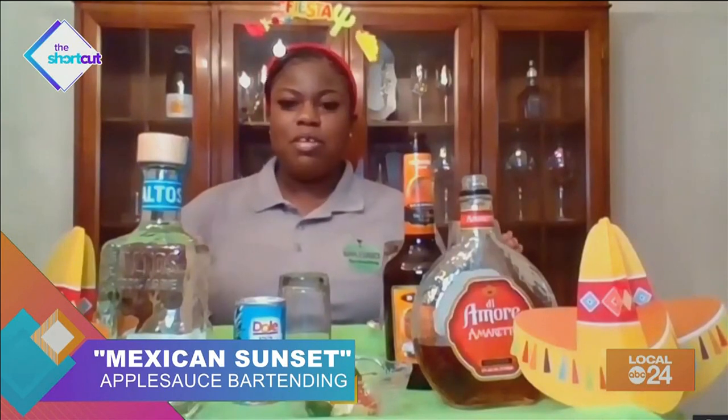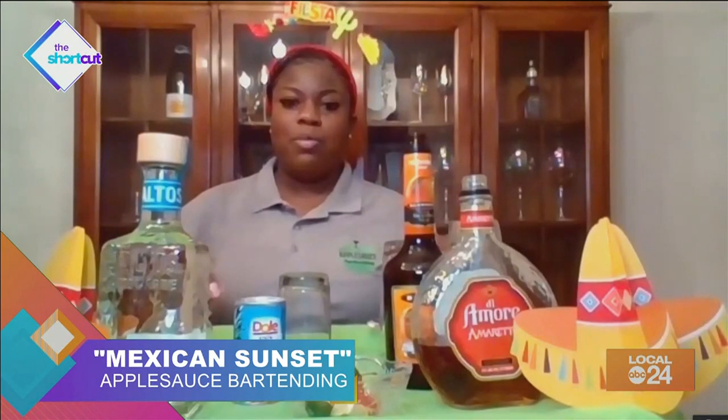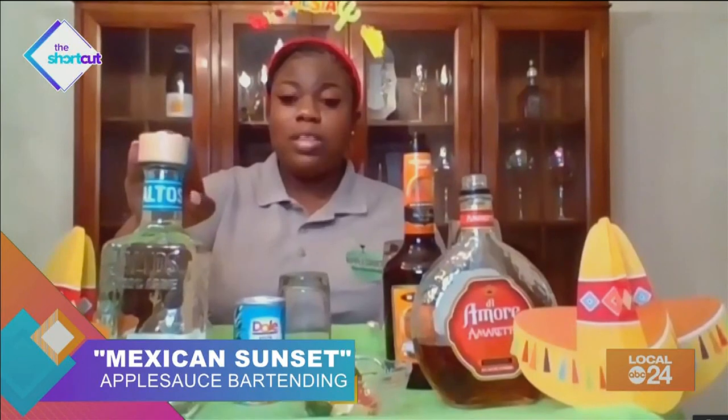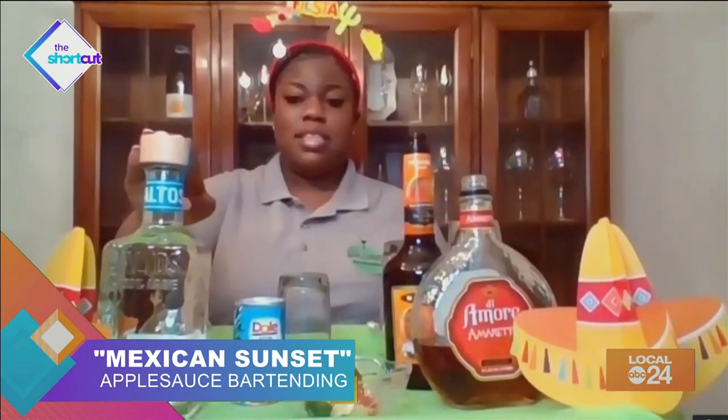So Carmen, what drink recipes are you going to show us today? So today we are making a Mexican Sunset. We want to do something different. We know margaritas are like the traditional Cinco de Mayo cocktail, but we want to change it up a little bit with a really great but easy cocktail to make at home. We're using a really great tasting tequila — it is Alto's. It's a 100% agave tequila, which means it's 100% made with the agave plant that is used to make tequila.